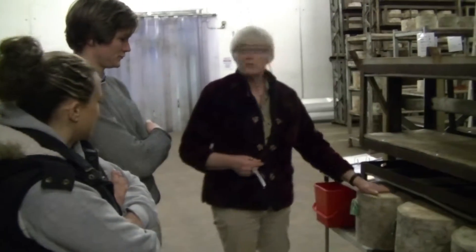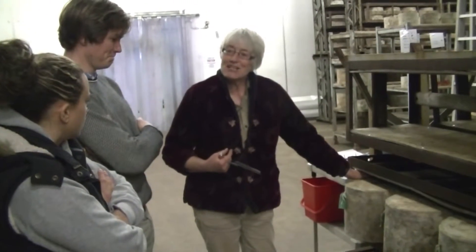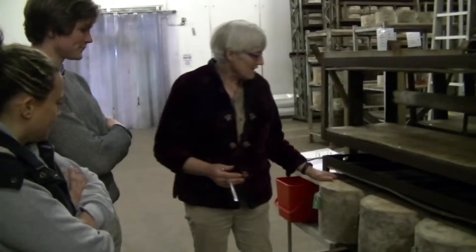We've got different flavour profiles because we use different starters — five or six different starters. They've each got a slightly different flavour. Some of these strains, as you say, were nearly lost. Each of them contributes — it's this whole complexity of where the flavour comes from, that's what makes it so interesting.